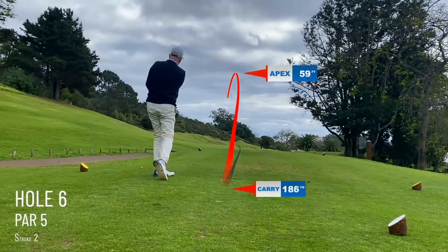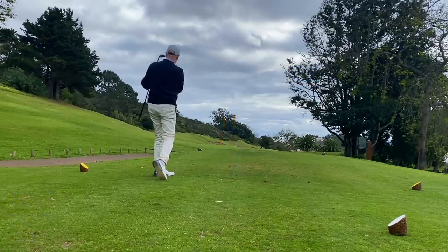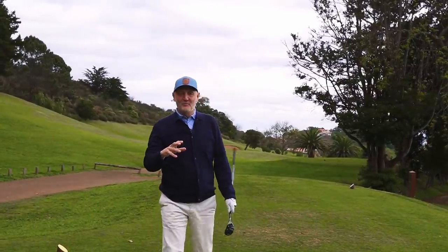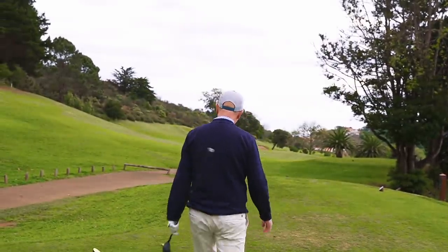I've got the right line and I don't think it's long enough to reach that bunker - or is it? Get down! It's bounding along, it's certainly going to reach those bunkers. Maybe I got the wrong club there - I should have gone driver and bombed it over the top. Anyway, we'll see what's up there.